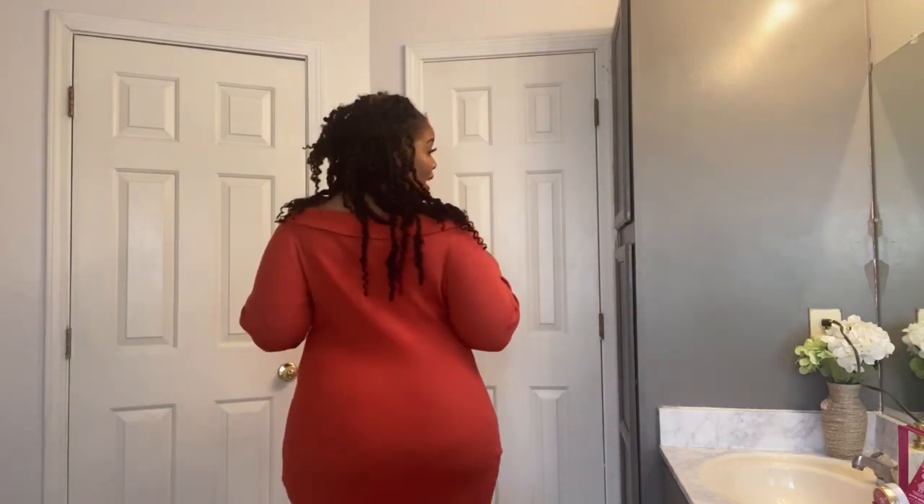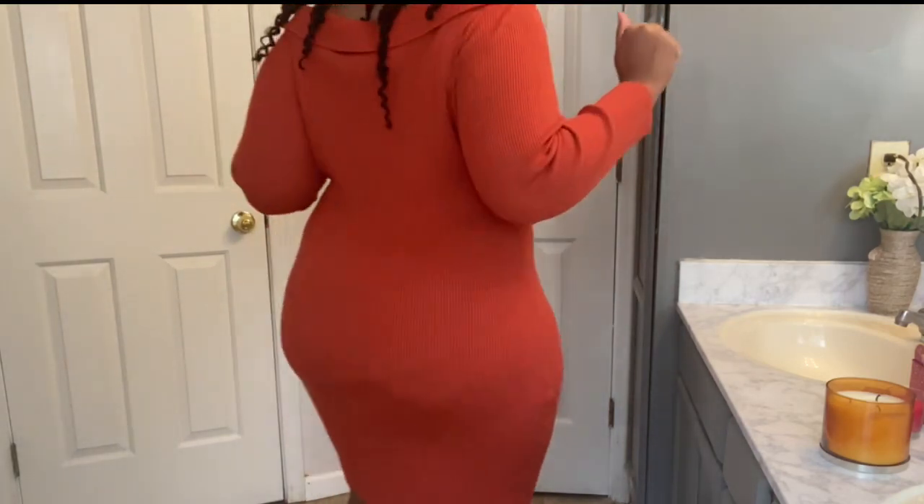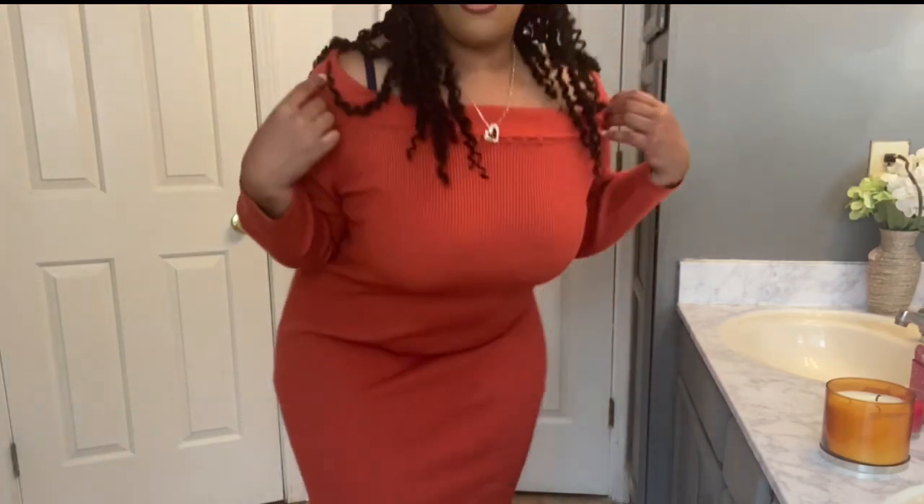The first outfit is this cute little off-the-shoulder sweater dress. It's so simple but so cute — you can definitely dress it up. I'd probably wear some thigh-high boots with this. It's really classy and sexy, and I got this pretty much true to size. It fits my curves and my shape, goes a little below the knee. I really love this dress — it's definitely off the shoulder, as you can see.